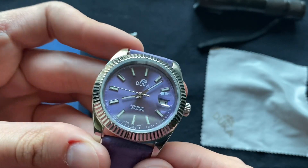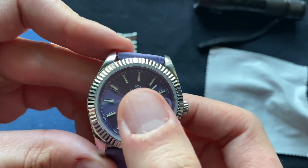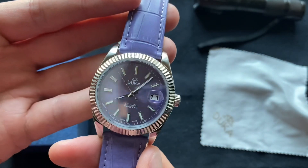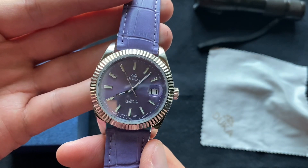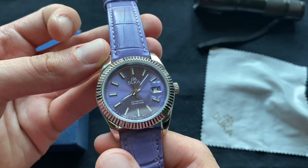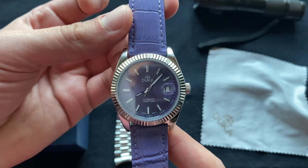I don't think they have this particular model available with this brand name and logo, but you can still get the same thing with the Pagani Design Datejust, which you can probably get on Amazon or AliExpress. I also include the link to that in the description in case you're interested.